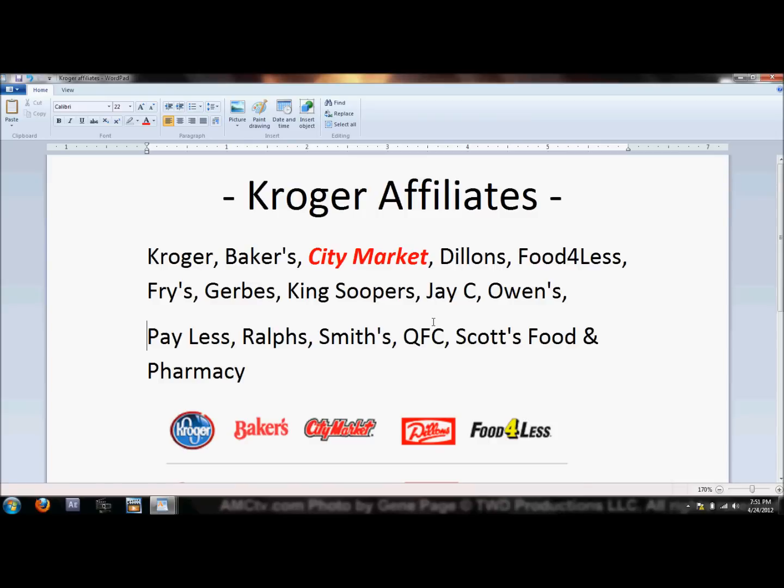When I talk about Kroger stores, I'm talking about all of the Kroger affiliates nationwide. Of course there's regular Kroger, Baker's, City Market — which is actually my local store here — King Soopers, Dillon's, Food for Less, Fry's, Gerbs, JC Owens, Payless, and Ralph's. City Market is the local version of Kroger in my area.